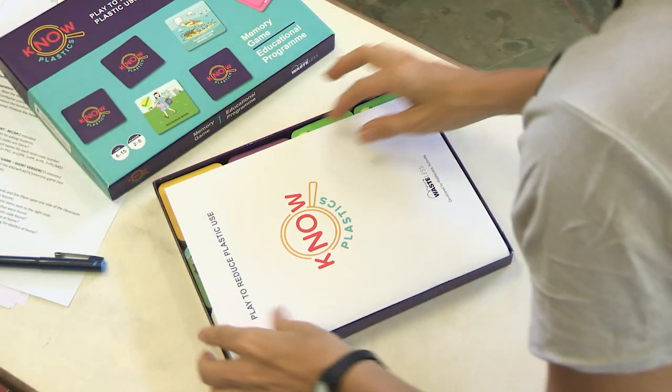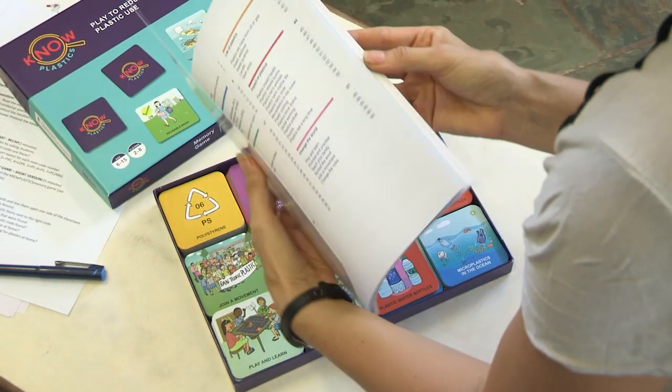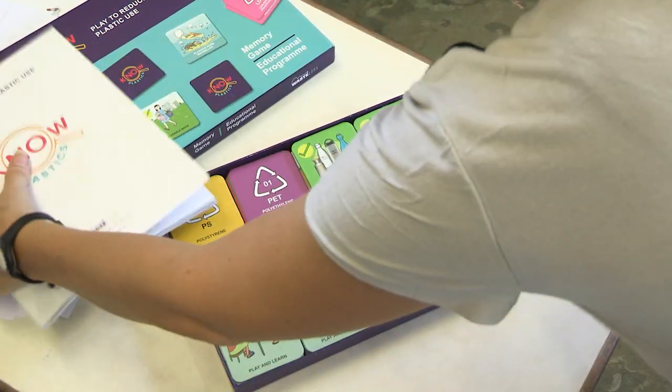No Plastics is an education program that targets children aged 6 to 15. It uses innovative and fun tools, including a memory game on plastics.